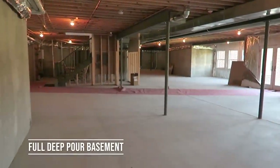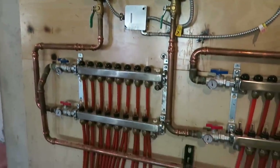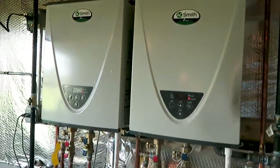There's also a full unfinished walkout basement with radiant heat throughout, roughed in for one additional bathroom, a deep pour with nine-foot ceilings, and tankless water heaters.